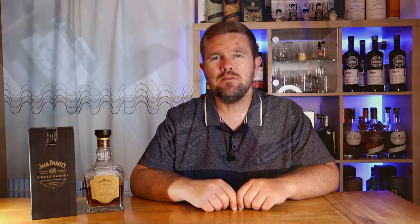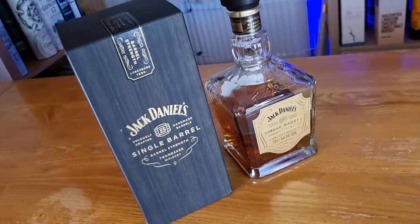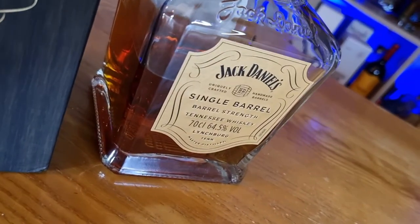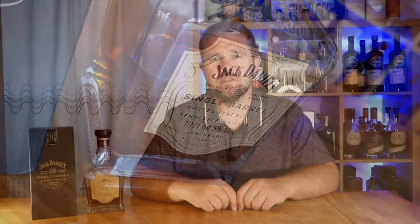I recently took part in a top 5 whiskies challenge and this was my pick for cask strength whisky. This particular whisky is 64.5% ABV. It retails for around the £65 mark in the UK and it comes in a 70cl decanter style bottle.